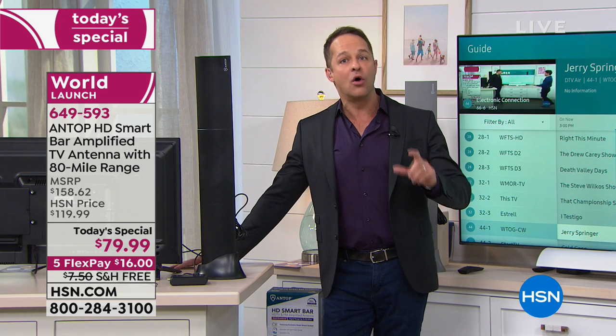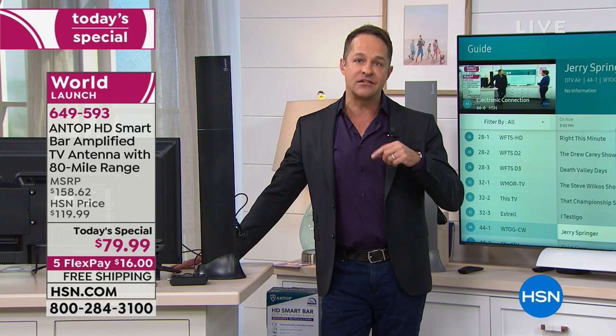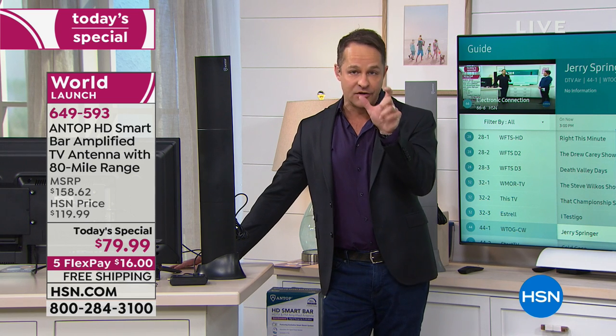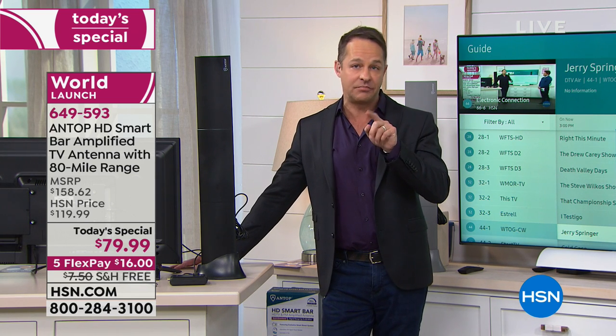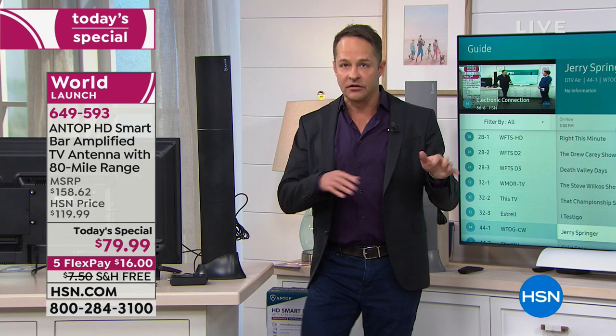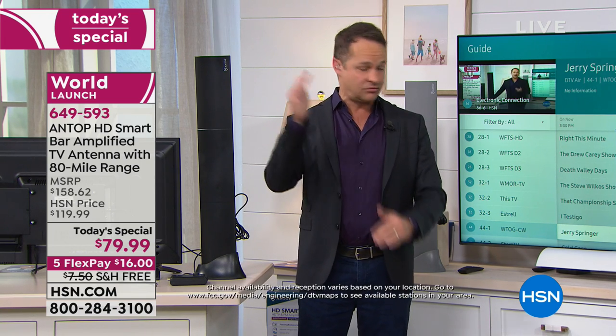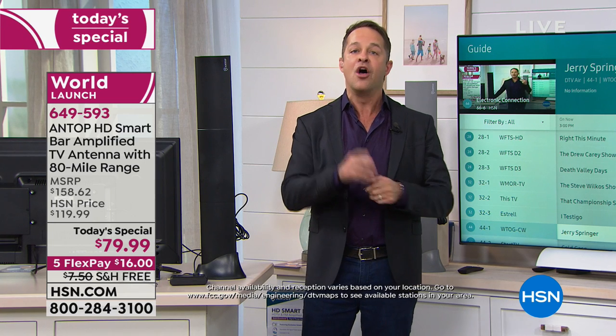There's a way, if you want to know more about that, you can go on hsn.com and go to the today's special page. There's a little bar you can press that basically says 'show me my channels.' It'll take you to the FCC's website where you put in your address and zip code, and it will tell you all of the channels that are broadcast in your area.